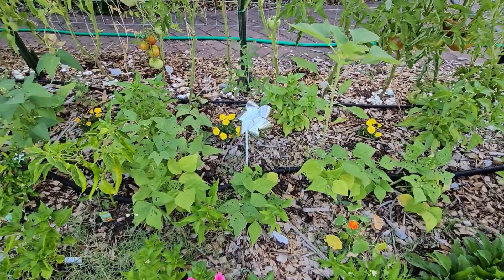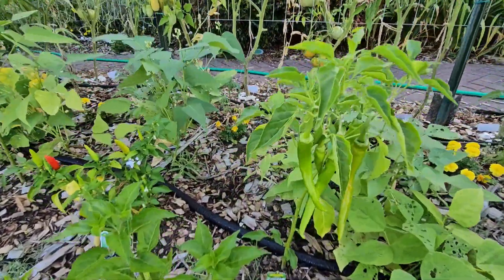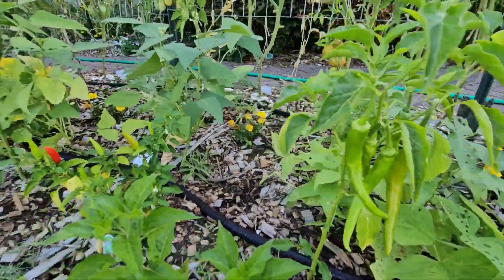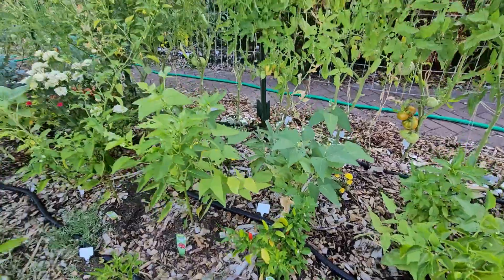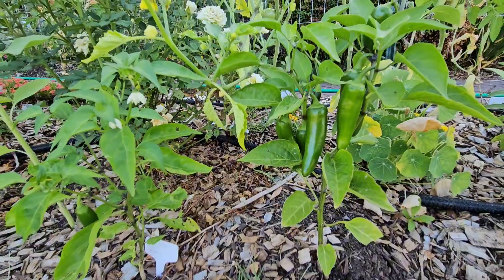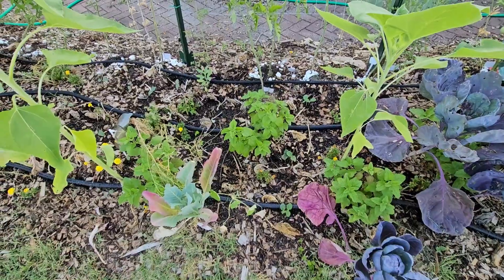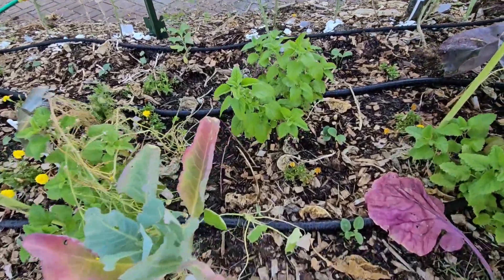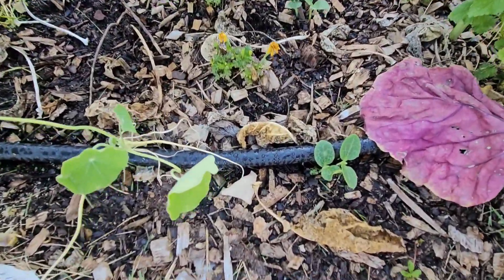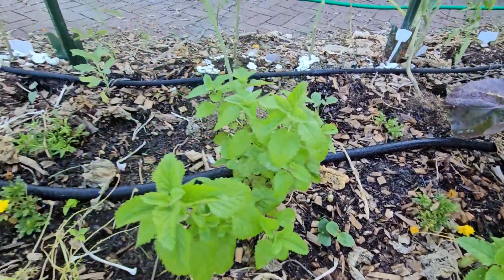My beans are growing. I'm starting to get some peppers — these are called cowhorn hot peppers, tabasco peppers, and mammoth jalapeño peppers. These sunflowers are getting big, and this is where I cleared out the broccoli and replanted some zucchini and squash and some beans — they're popping up everywhere in here.